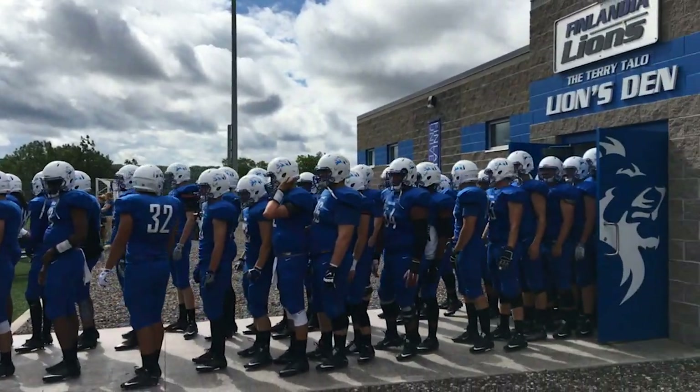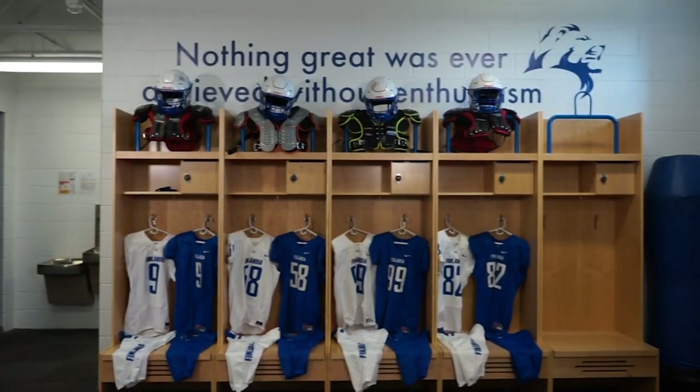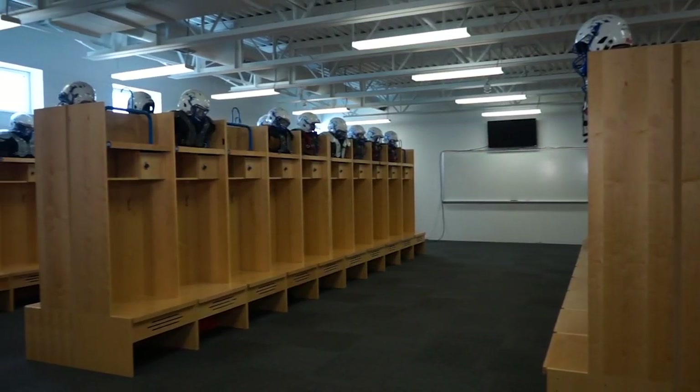Across the field from the grandstand, you'll find the Terry Talo Lions Den. The 3,970 square foot structure is where you'll find the locker room for the Finlandia Lions football team.